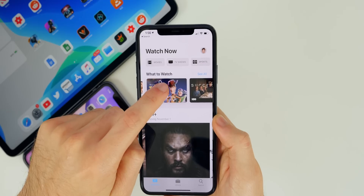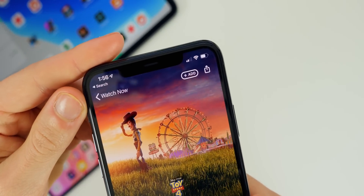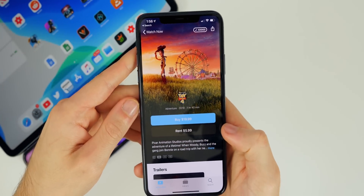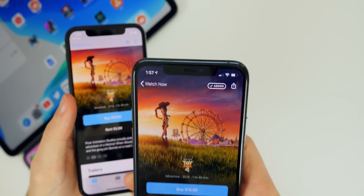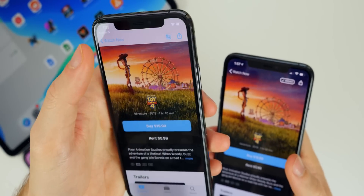Inside the TV application, if you tap on a movie or show, there's a new 'Add' button up in the top right that lets you add it to your Up Next. For comparison, before you would have had to go up to the top and tap the blue button to add it to Up Next — this is what it looks like now in 13.2 Beta 2.